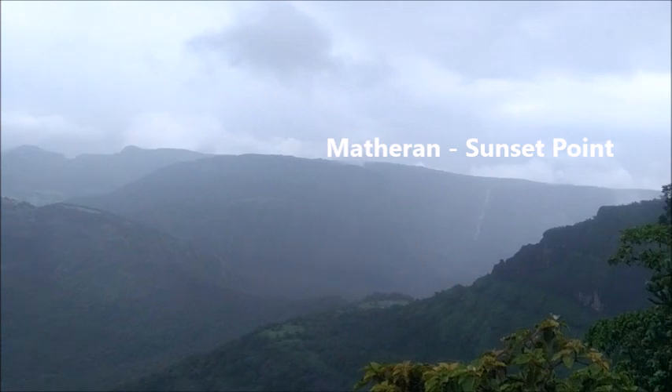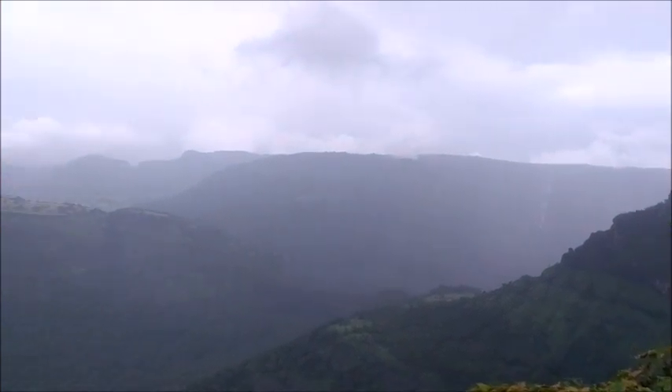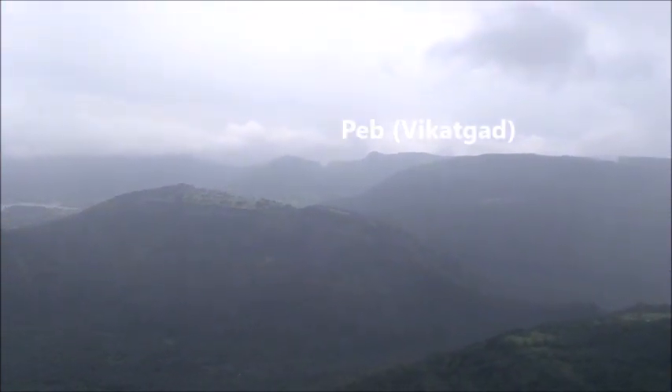From the Kalawantin point itself you can see the Mathurang mountain over there, and besides that is the paved footpath which is approachable from Neral.